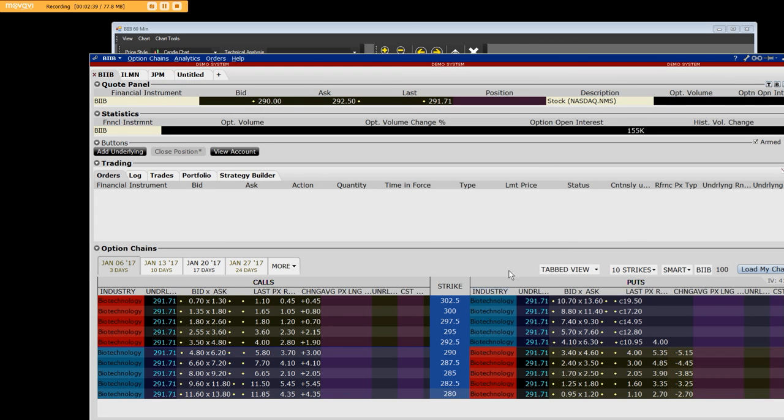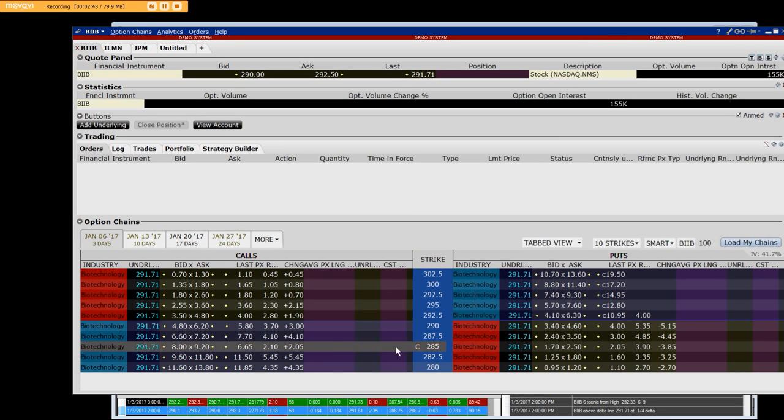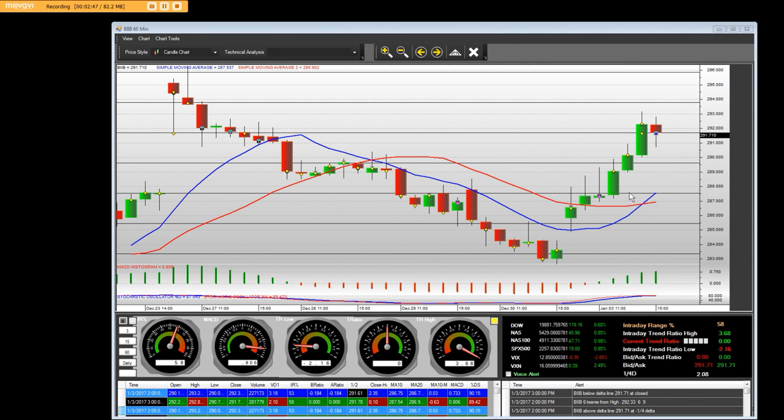We do trade these strike prices in the calls and the puts. We use our market maker app here to make our trading decisions. The put side paid. Then on January 3rd, the first trading day of the year, we gapped open up and ran straight up to the high.